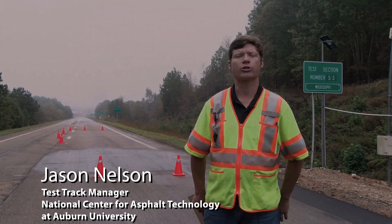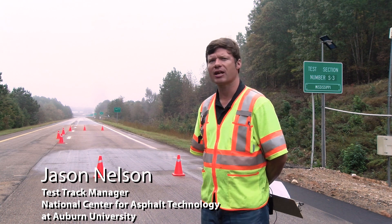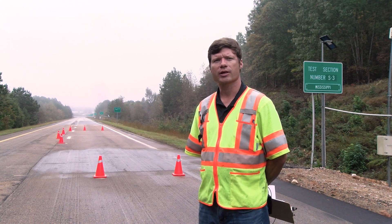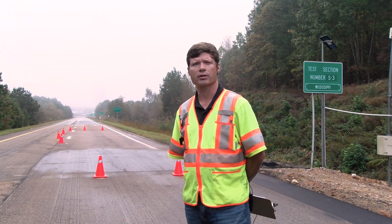I'm Jason Nelson. I'm the NCAT Test Track Manager and we're standing on the National Center for Asphalt Technology Pavement Test Track. The Test Track has been here since 2000. We're entering our seventh cycle, which is a three-year research cycle.